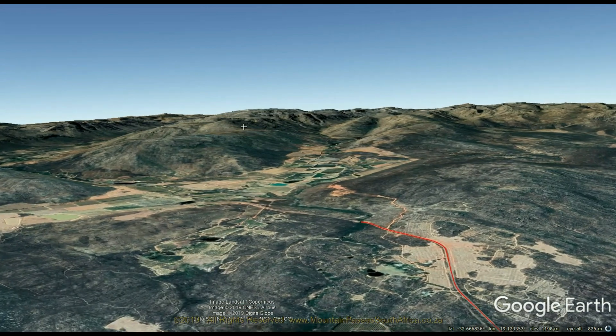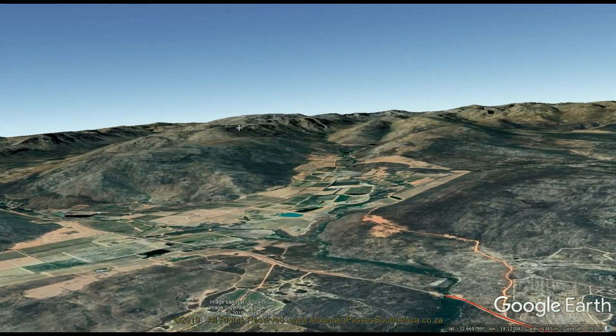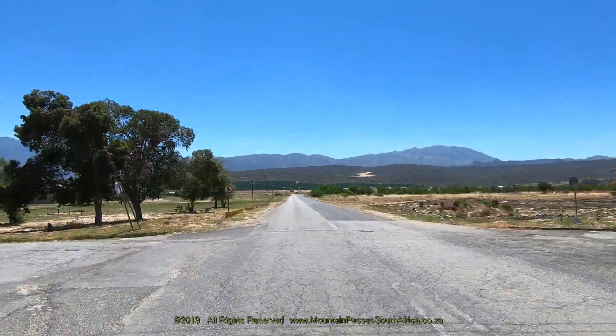It should be noted that there are three passes with variants of this name in the Western Cape, the other two being near Relysdorp and the Chamkosgloef respectively.